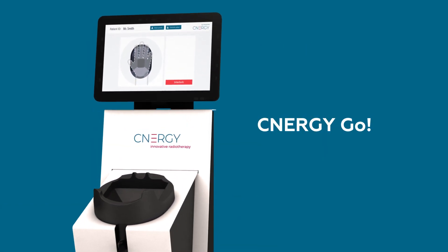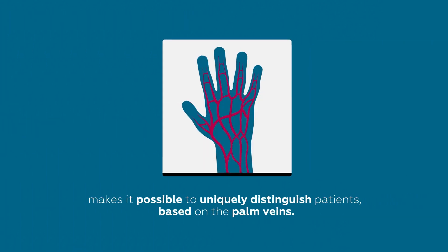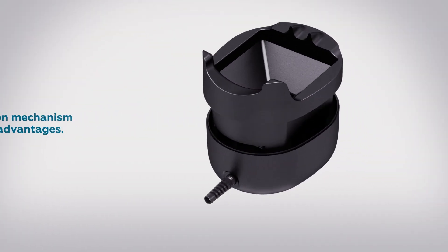Synergy Go makes it possible to uniquely distinguish patients based on their palm veins. This authentication mechanism has three main advantages.